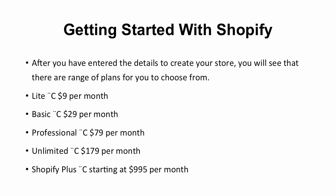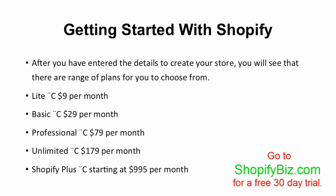You will see that there are a range of plans you can choose from: Light for $9 per month, Basic for $29 per month, Professional for $79 per month, Unlimited for $179 per month, and Shopify Plus that begins at $995 per month. If you're uncertain which one is right for your business, I would suggest you choose the Basic plan to start out with.